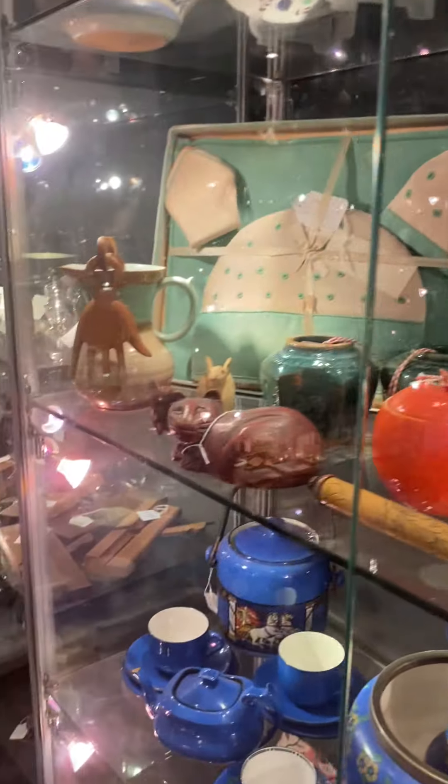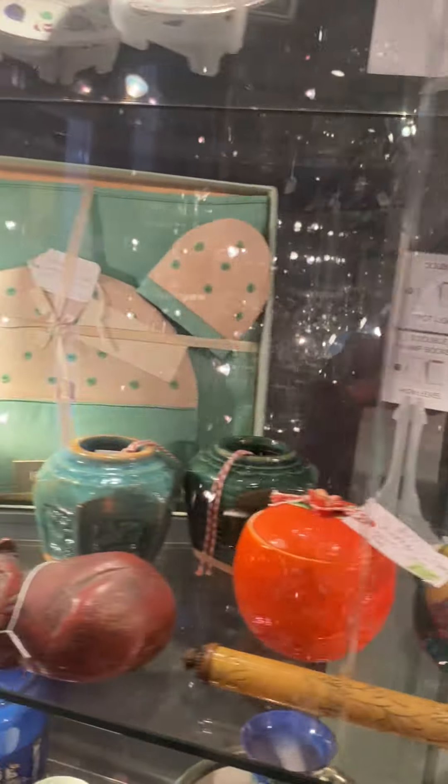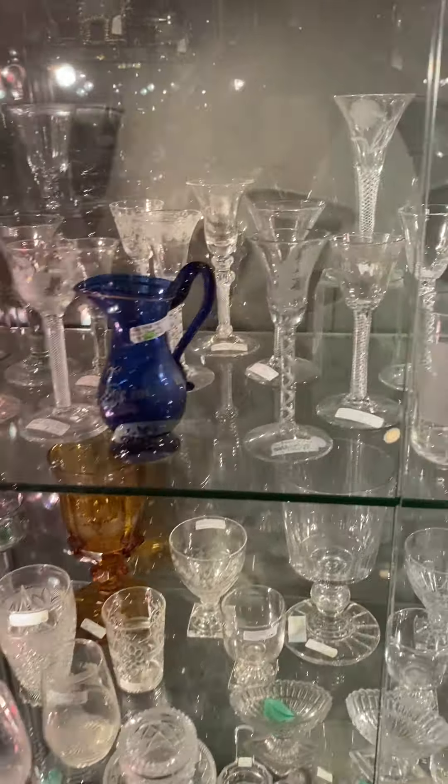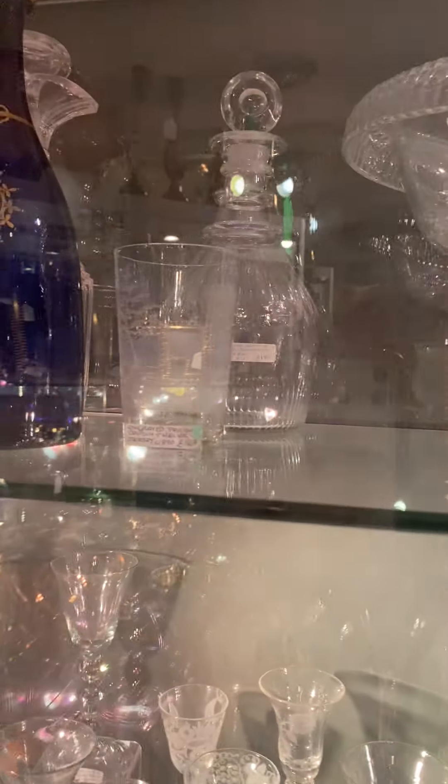And you've got a bit of miscellaneous in here - some fabrics, more pottery, ceramics, nice stuff. And here you've got some Georgian glassware - again not really for me, but there's some lovely stuff in here.